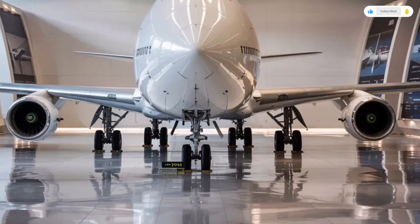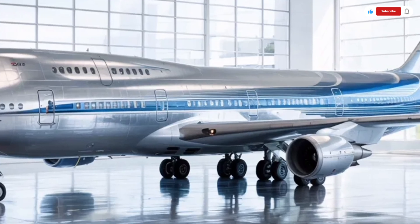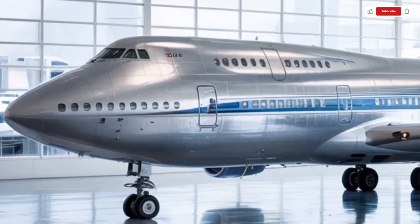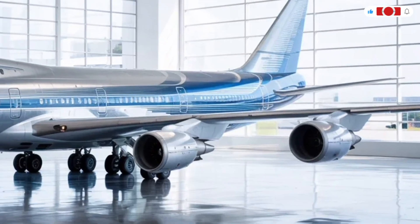The 2026 Boeing 747 combines modern technology, improved aerodynamics, and incredible interior comfort to create a flying experience that's more efficient, sustainable, and luxurious than ever before. Let's dive into every detail, from its stunning exterior to its next-generation interior, powerful performance, and expected pricing.